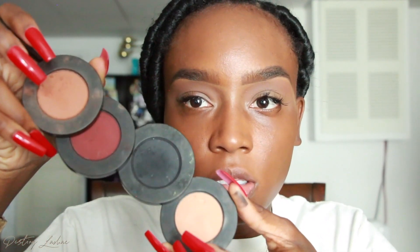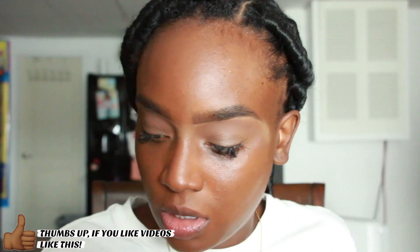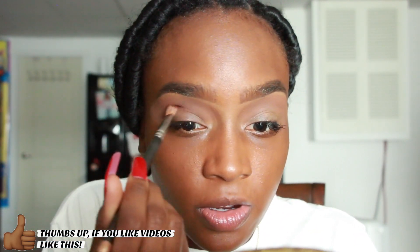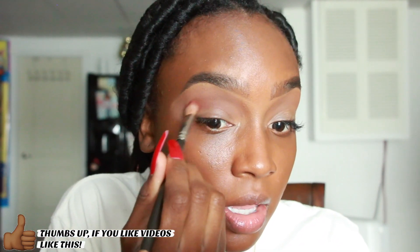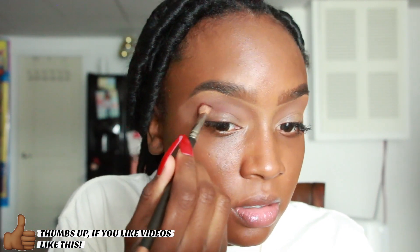I'm using all of these shades today. I'm going to go in with this reddish color and use a pinched eyeshadow brush — this is a MAC 217 — and just put it a little bit further down on my eye and pack that on.